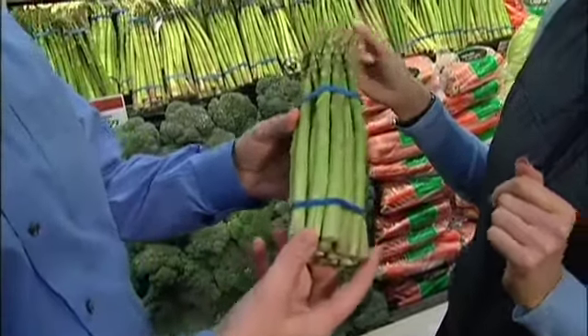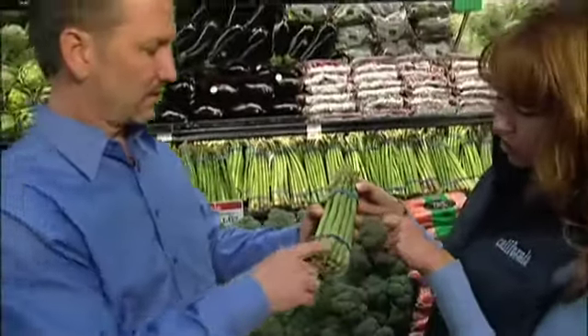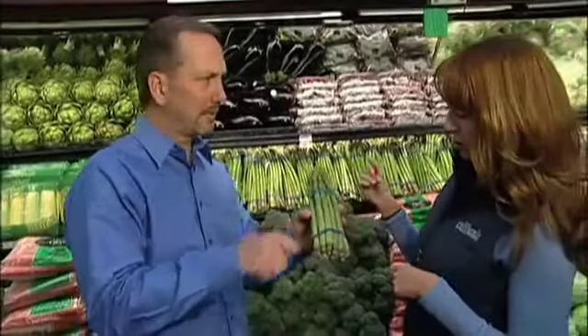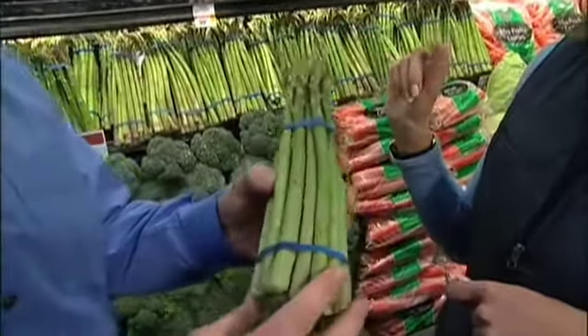This is actually really nice looking asparagus — it's perfect. If it's white towards the base, some people like to peel it with a peeler, or some people snap it where it snaps and throw that part out. You definitely want to avoid any of the white woodiness on the asparagus.